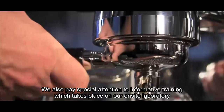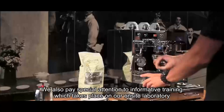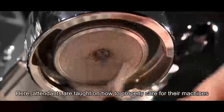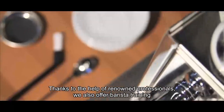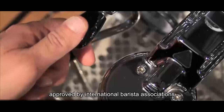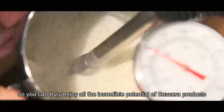We also pay special attention to informative training, which takes place in our on-site laboratory. Here, attendants are taught how to properly care for their machines. Thanks to the help of renowned professionals, we also offer barista training approved by international barista associations, so you can truly enjoy all the incredible potential of Bezzera products.